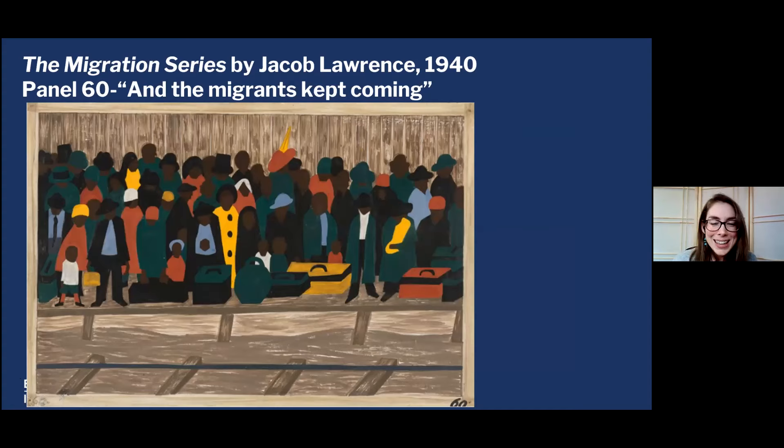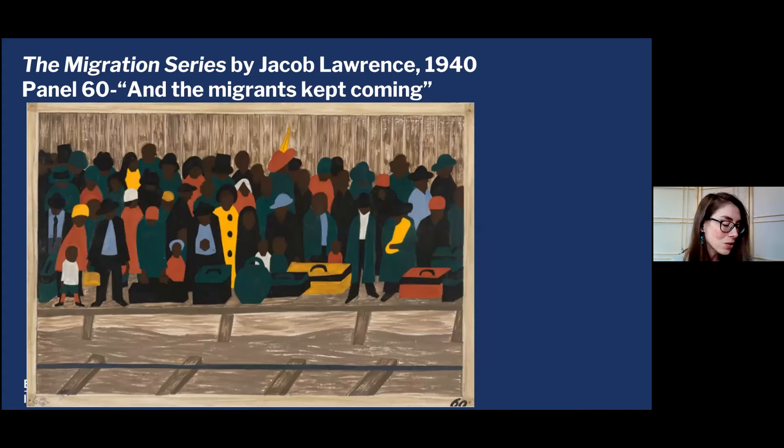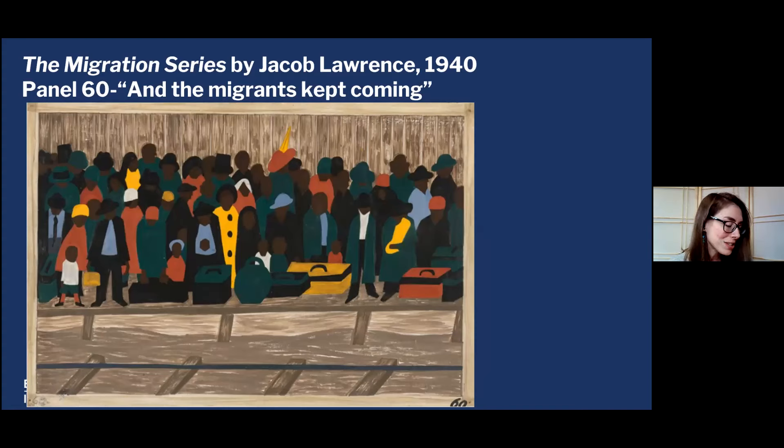So in spite of all of the hardship, and the violence and segregation continuing, there is a promise that things will get better. This is the final panel, panel 60, captioned 'And the migrants kept coming.' We're back to the crowd — lots of colors and movement, very similar to the first image. It's almost as if the story has come full circle. Lawrence said of this panel: 'To me, migration means movement. There was conflict and struggle, but out of the struggle came a kind of power and even beauty. And the migrants kept coming is a refrain of triumph over adversity. If it rings true for you today, then it must still strike a chord in our American experience.'